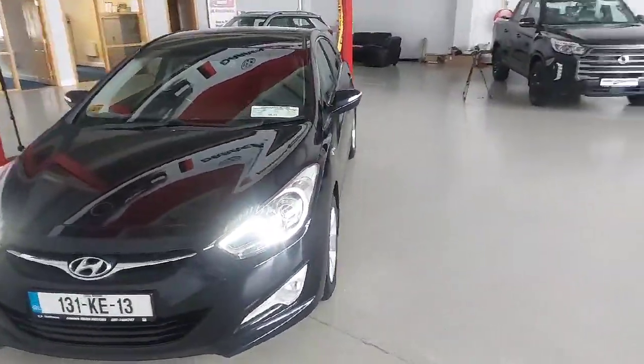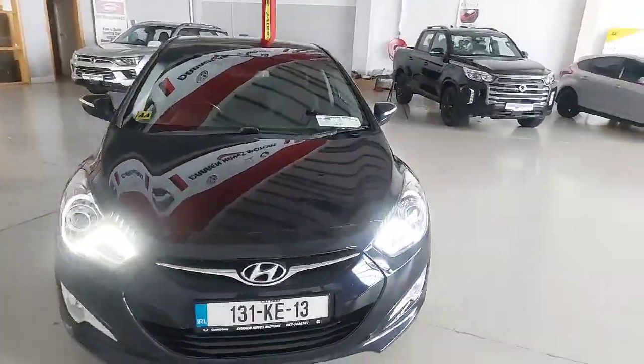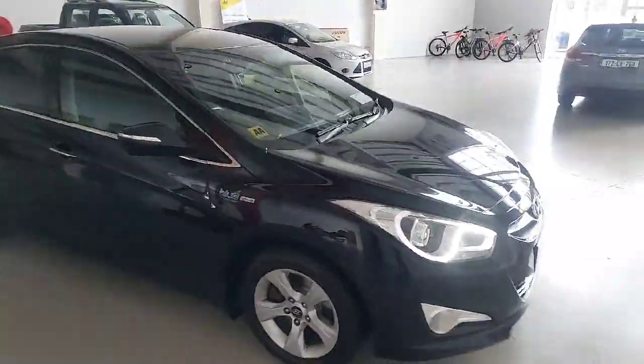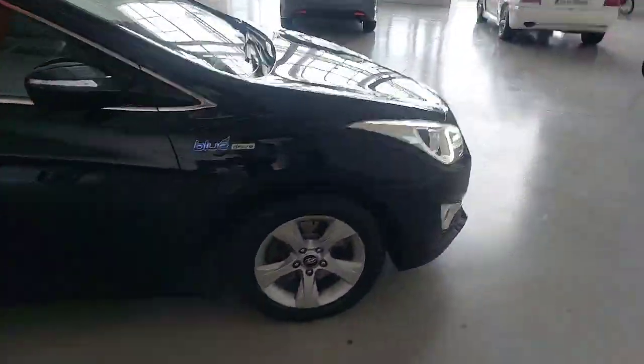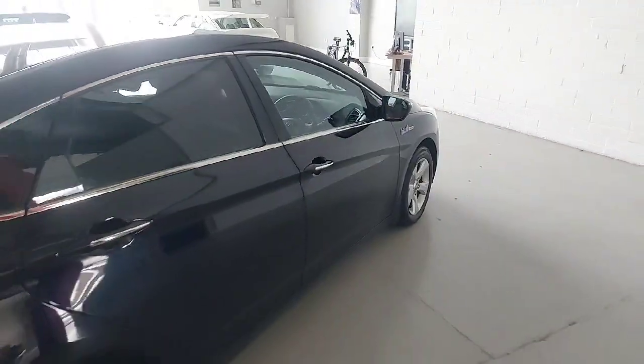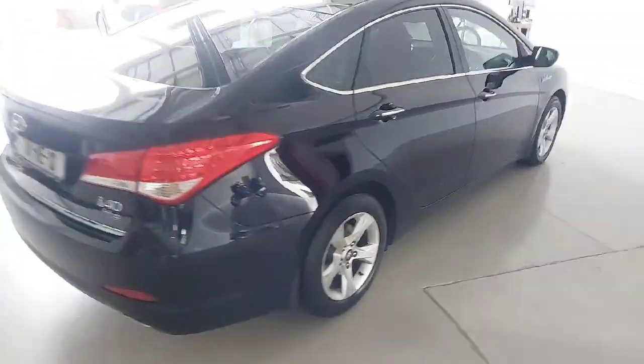Welcome to Darren Hayes Motors, 16 Barre Valley in Carlow. We're new into stock a beautiful 2013 Hyundai i40. Really nice, tidy, clean car. Small kilometres in it. Good service history with it. All new brakes all around. Serviced and ready to go.